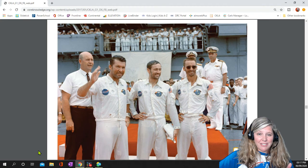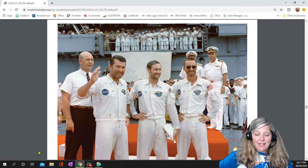Next came manned missions. But these astronauts did not get to go to the moon. Instead, they were practicing and testing equipment to make sure everything would work properly.